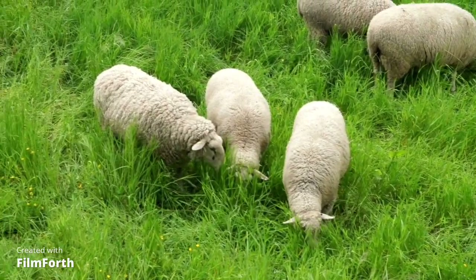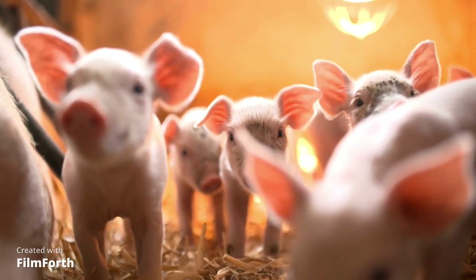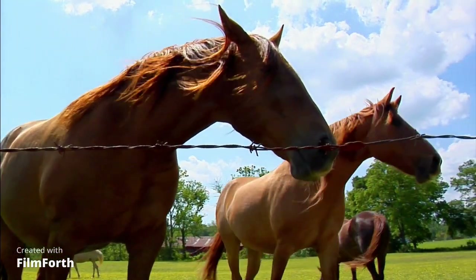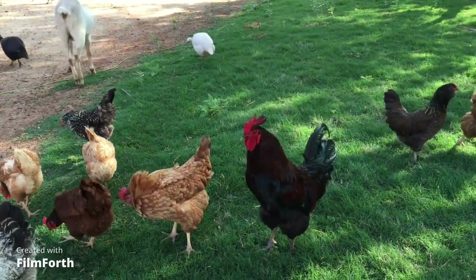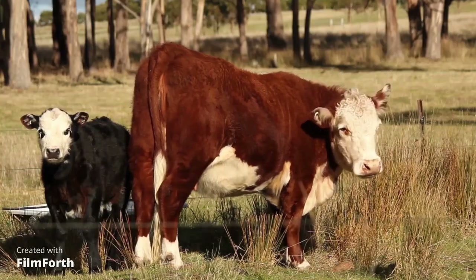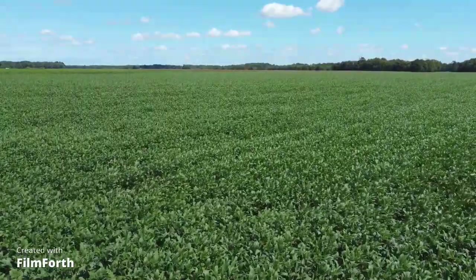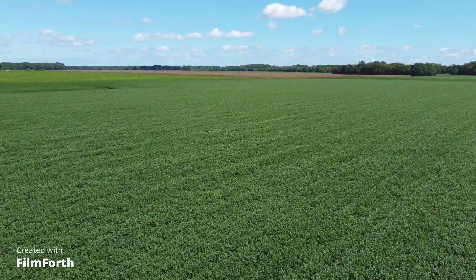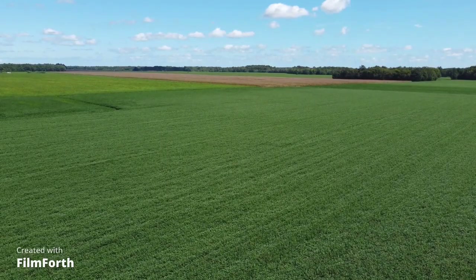We can see the sheep grazing in the pasture. We can see the piglets hanging out together. We can see the horses running in their corral. And we can hear the chickens on the yard. And here we see the cows in the field. Boys and girls, a lot of our food is grown on farms. We call them crops. Let's take a look at some of the food that we can find growing on this farm.